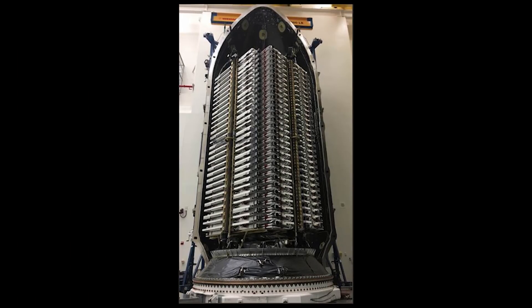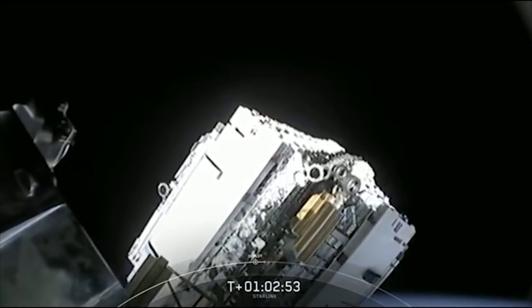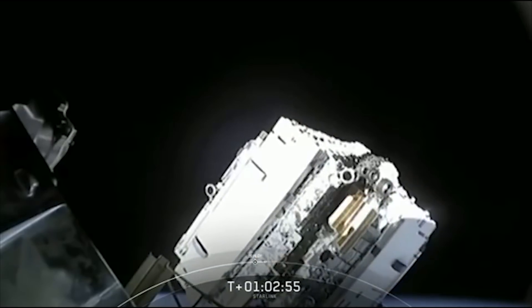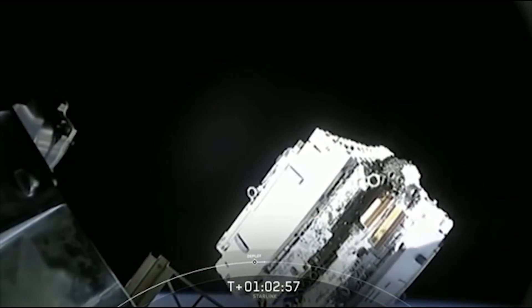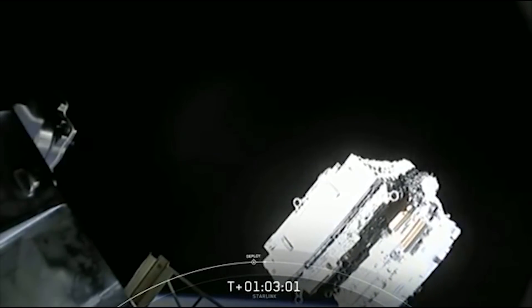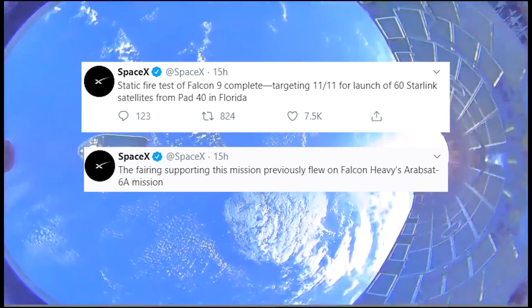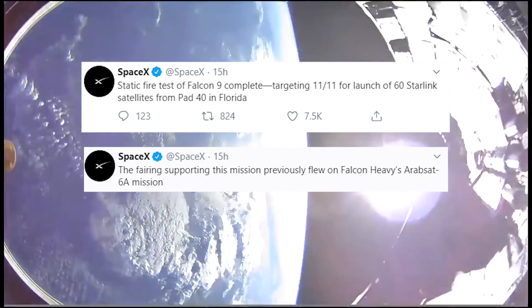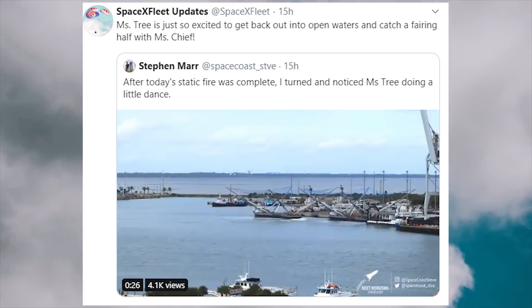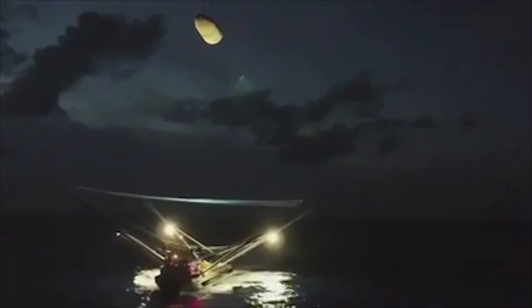SpaceX will be launching a batch of 60 more satellites for the Starlink constellation, moving towards its incredibly ambitious goal to provide low-latency, high-bandwidth, global broadband internet coverage. The launch is expected to be a milestone for SpaceX, as it will be the first time the company flies the same Falcon booster four times. SpaceX may also be planning to simultaneously recover both payload fairings for the first time using the newly modified Go Ms. Tree and Go Ms. Chief. With fairing recovery, Falcon is 80% reusable.